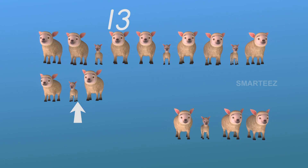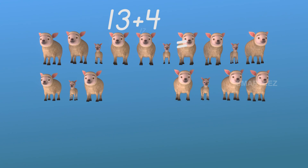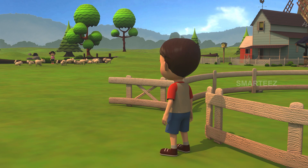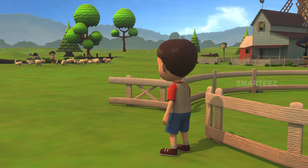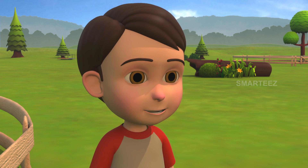That's thirteen sheep over there and four over here. Let's get them together to make it seventeen. Do you have them all? I got four more of your sheep here. How many are there in total? There are totally seventeen sheep near the pond. Good, Raya. You got them all.